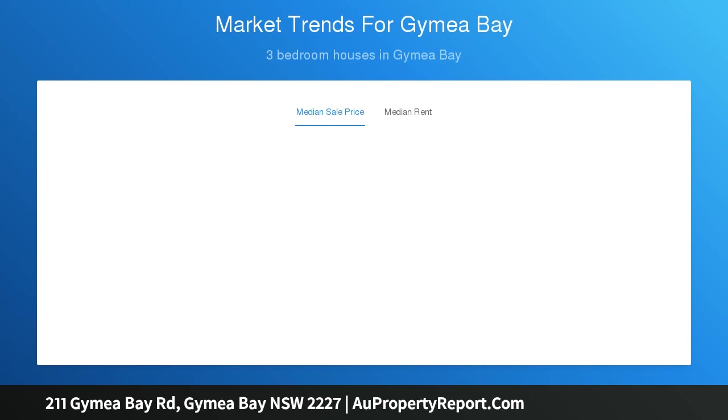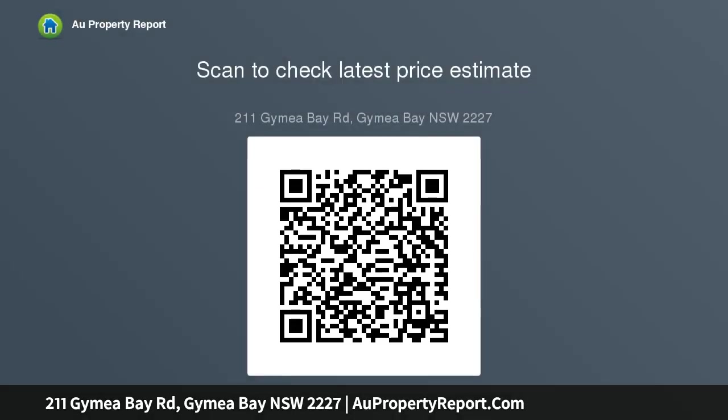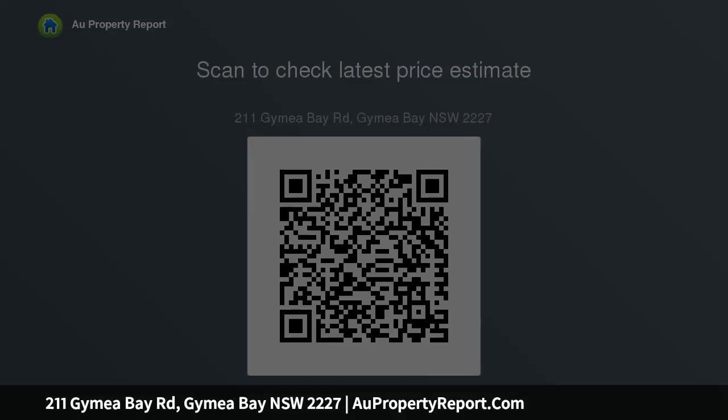587 square meters approximately. Please be aware that webpage inquiries require a contact number and email address. Inquiries that do not have this information may not receive a response. Disclaimer: we have obtained all information in this document from sources we believe to be reliable, however we cannot guarantee its accuracy. Prospective purchasers are advised to carry out their own investigations. Contact agent to register your interest: Mark Sawyer, 0408 656.